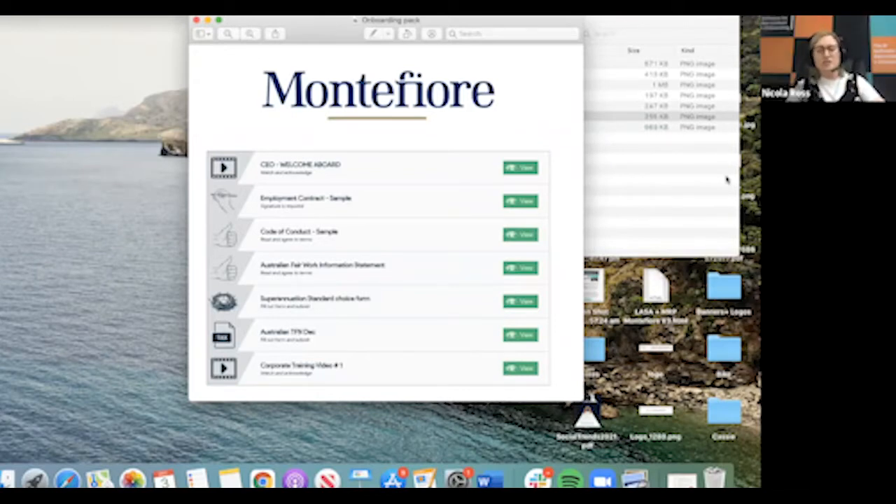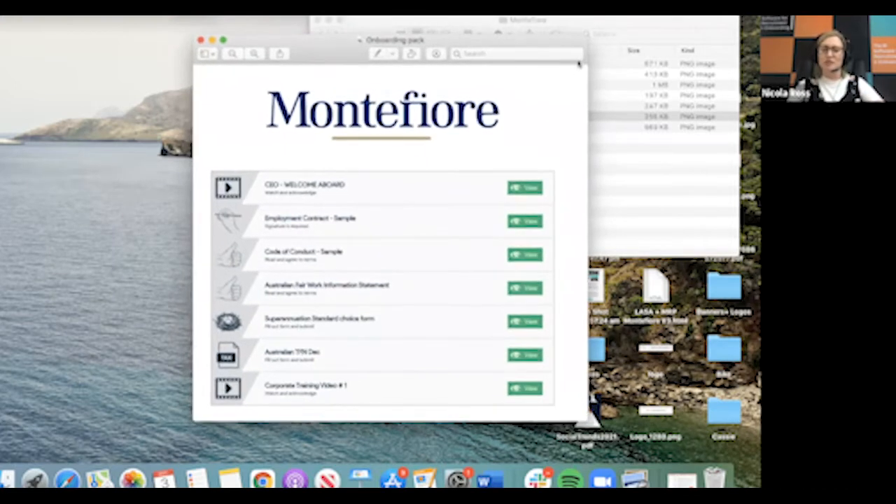Additionally, we also include things like our salary packaging information. We want our new employees to be aware of what benefits we offer from the get-go, so it's a good place to include things like that. And what happens with this is the only thing that needs to be edited before it can be released is the contract — there are fields that need to be populated when generating a contract.